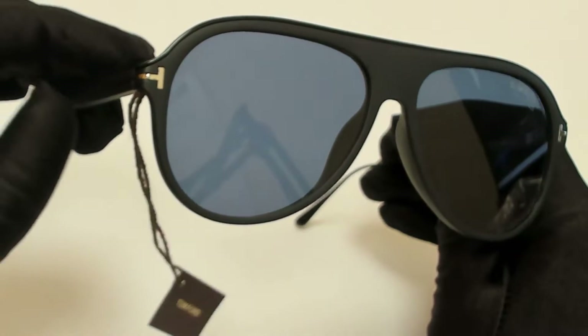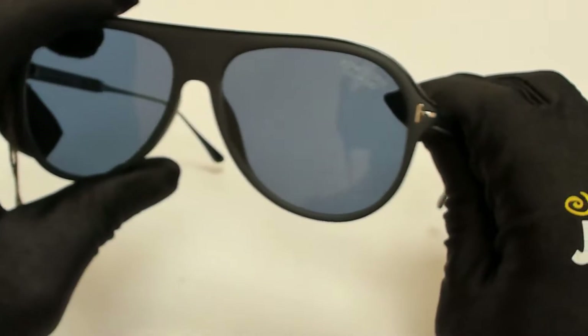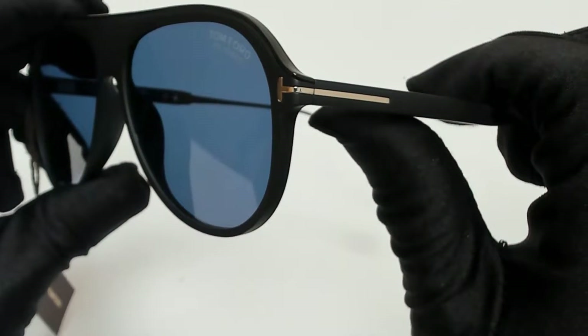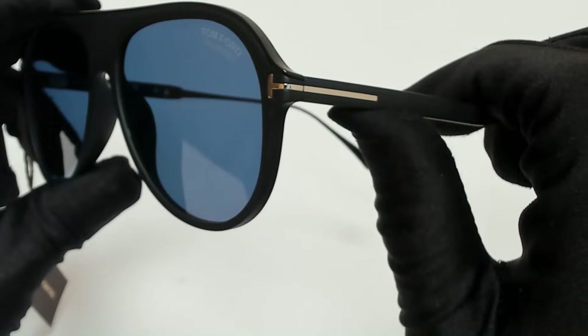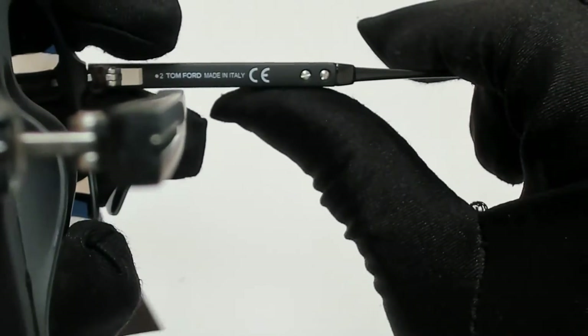The color of the frame is matte black, and the lenses are polarized blue. They have a style of pilot. On its temples, you'll find the Tom Ford logo in silver, and it can also be found on its temple tips in black, and it's made in Italy.